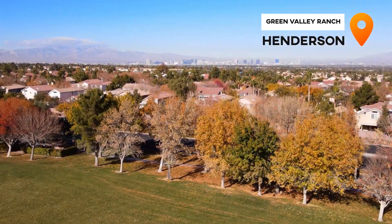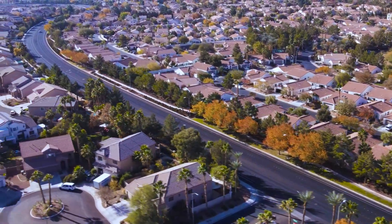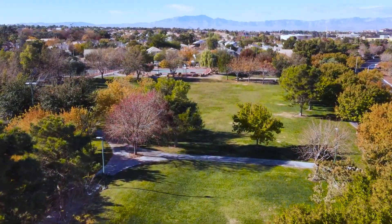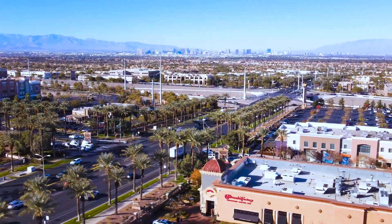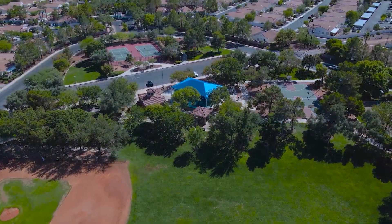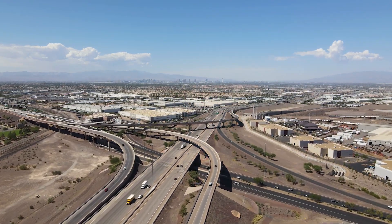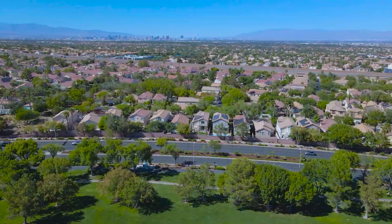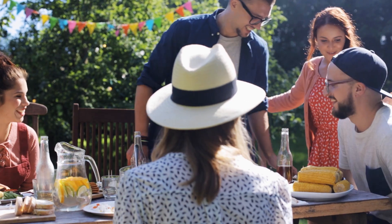Today we are in Green Valley Ranch in Henderson, and Green Valley Ranch is one of my favorite communities. I live in Green Valley myself, and Green Valley Ranch is part of the Green Valley area — Green Valley North, Green Valley South, and Green Valley Ranch. In my opinion, Green Valley Ranch is probably the best of the three. It's got really great connections to the amenities, the home styles are really nice, still has quite wide roads, it's a very green area, and you have really close access to the 215, making it easy to get around town. It's an area packed with great families, great homes, and people from all walks of life mingling together in a local community.